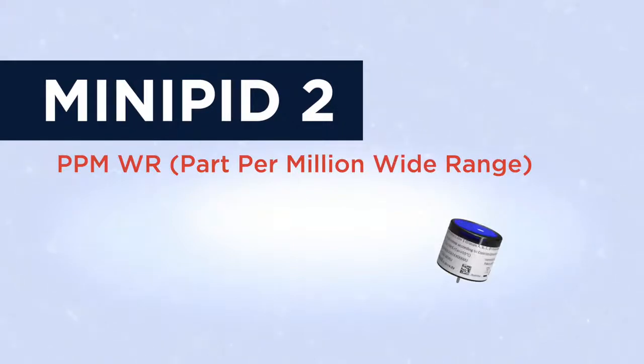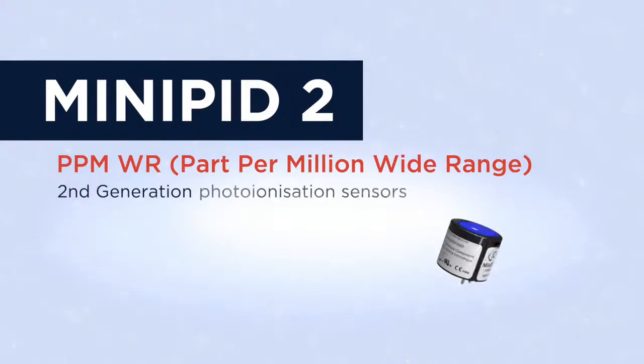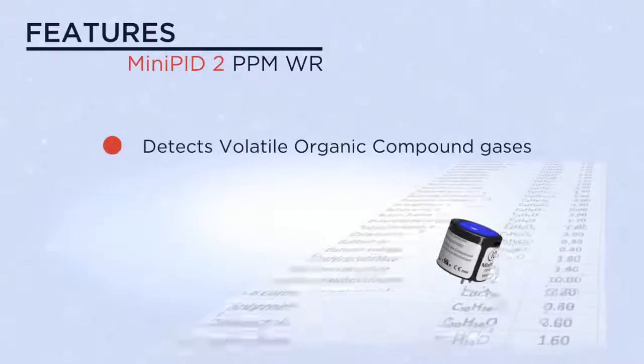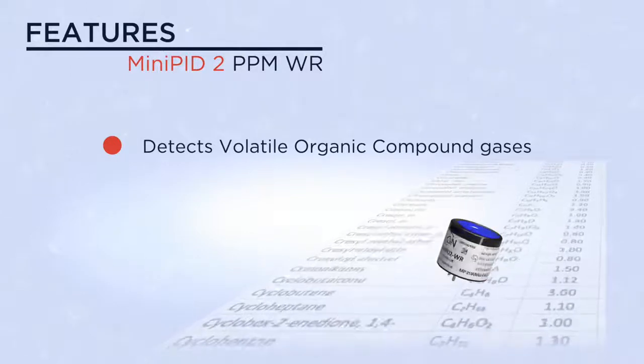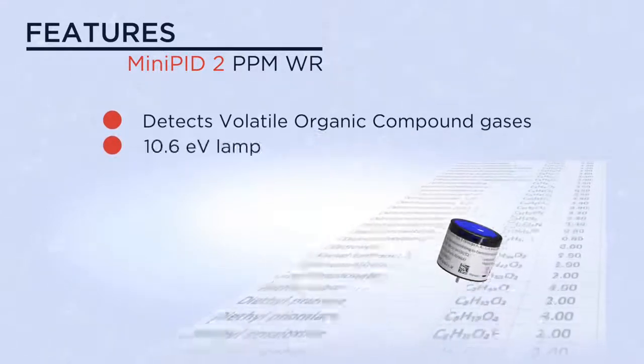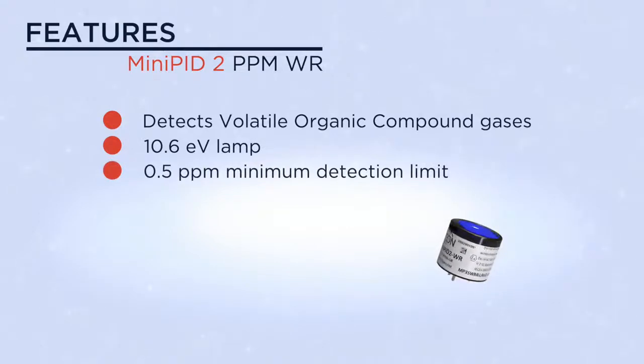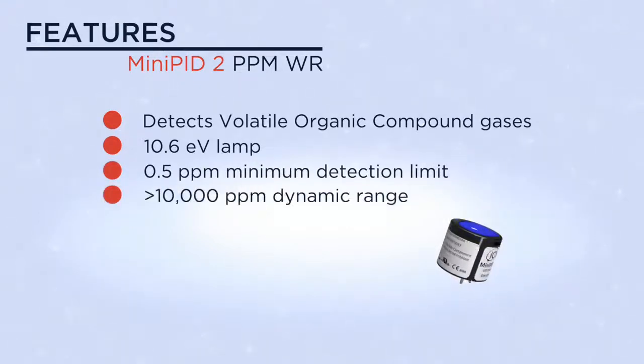The Mini PID 2 PPM Wide Range is one of a range of second-generation photo ionization sensors. This model is capable of detecting a wide range of volatile organic compound gases using its 10.6 eV lamp. It also offers good sensitivity with a minimum detection limit of 0.5 ppm and a wide dynamic range of greater than 10,000 ppm.